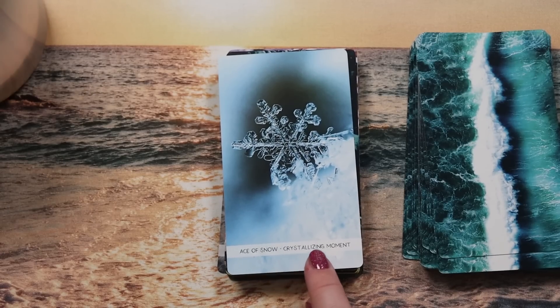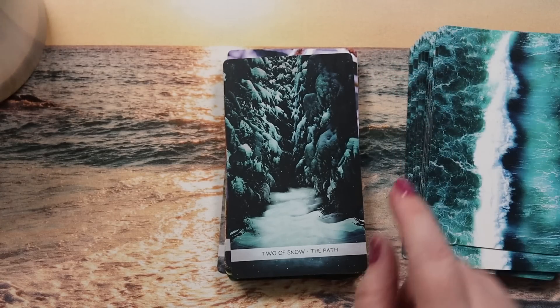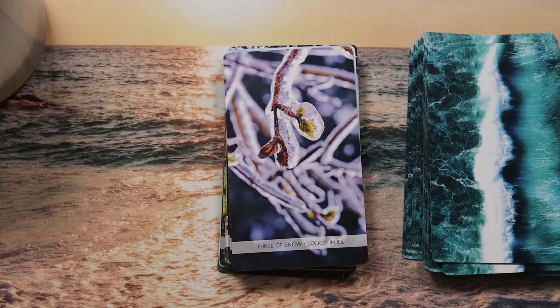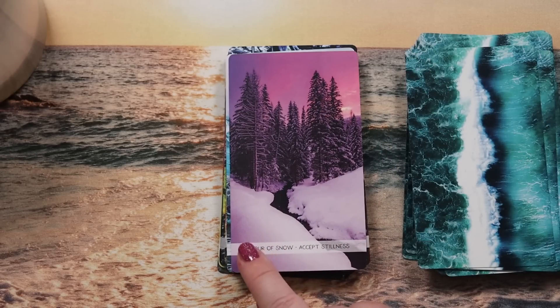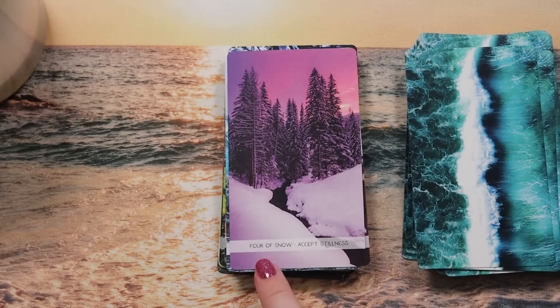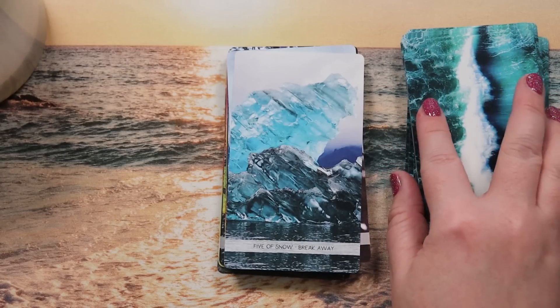Ace of Snow is 'a crystallizing moment' — interesting and poignant for the Ace of Swords. Two of Snow is 'the path' — perfect, we have a choice to make. Three of Snow is 'locked in ice' — freezing rain wrapped around a branch creating a thick layer of ice, that feeling of being locked up like the Three of Swords. Four of Snow is 'accept stillness' — everything blanketed in snow, that deeper silence snow creates. Five of Snow is 'break away' — ice caps or icebergs melting.